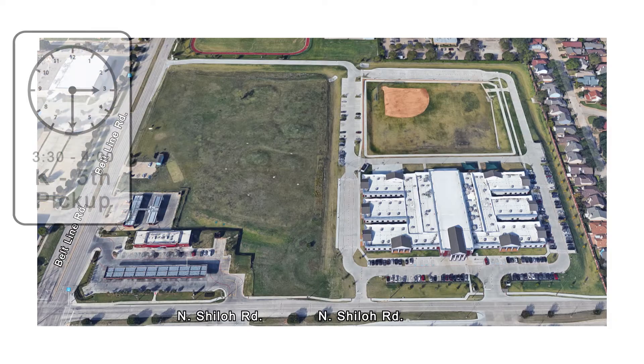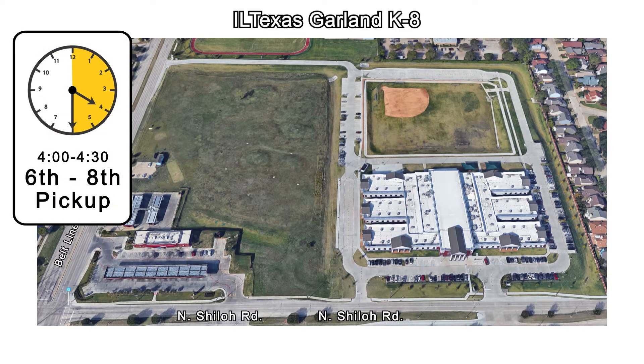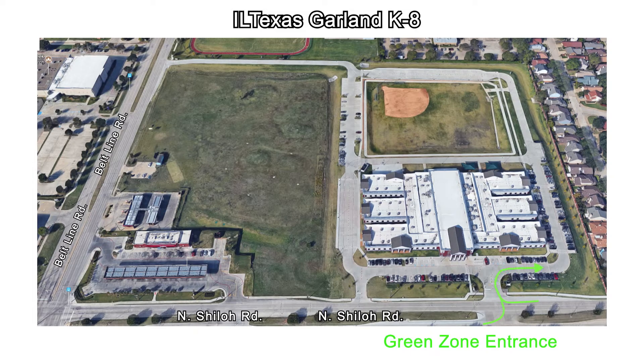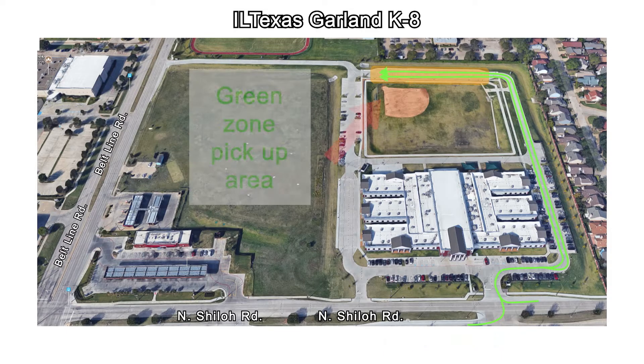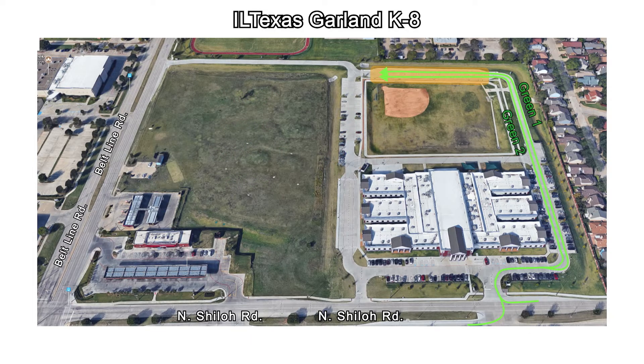Driveline pickup will be from 3:30 p.m. to 4:00 p.m. for grades K-5 and 4:00 p.m. to 4:30 p.m. for grades 6-8. For green zone pickups, you may enter the campus using the entrance at North Shiloh Road. The driveline will go through the parking lot and in front of the school, then split into green zone lane 1 and lane 2. Please proceed to the pickup areas where staff will assist your students to their vehicle. Once you have picked up your students, please exit the driveline onto Beltline Road.